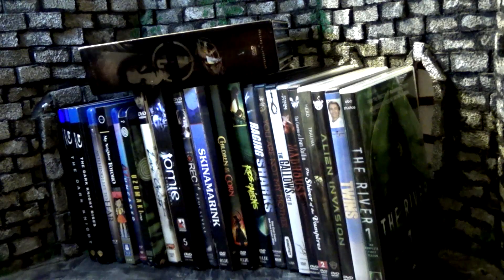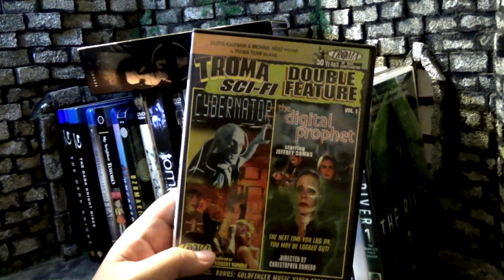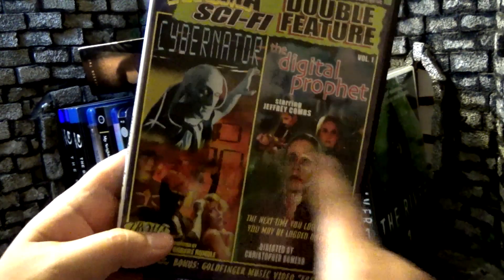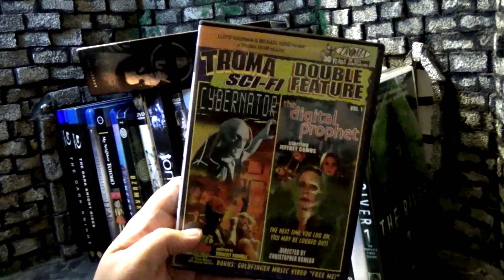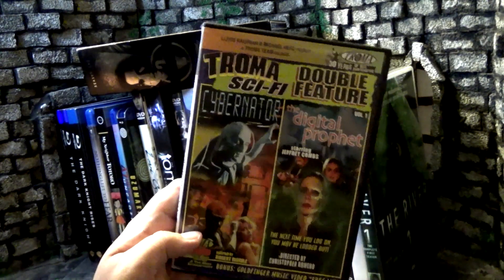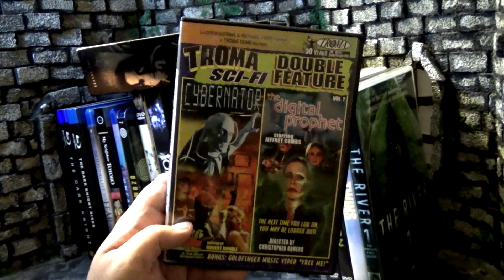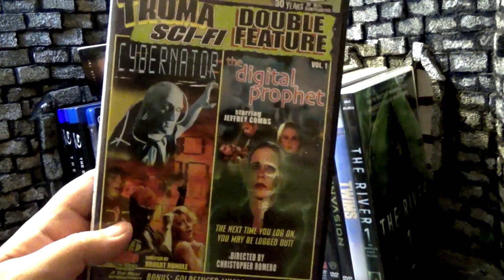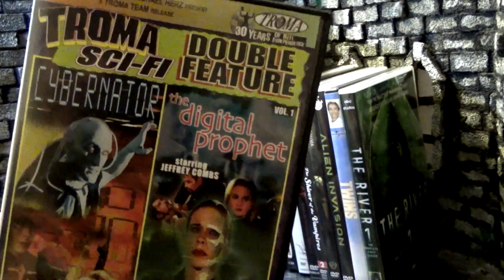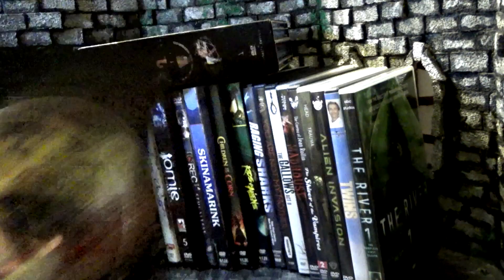Moving into multi-movie packs, starting with two double packs. First, a Trauma Sci-Fi Double Feature featuring Cybernator and The Digital Prophet with Jeffrey Combs — some fun B sci-fi movies. I do collect Trauma movies; I have about a full shelf and a quarter behind me and I'm always looking for more. They usually put out really good cheesy stuff. This says volume one but I think they only made one of these. Both movies are on one disc.